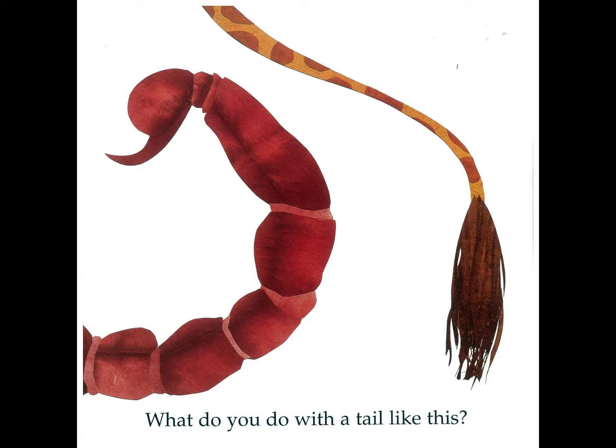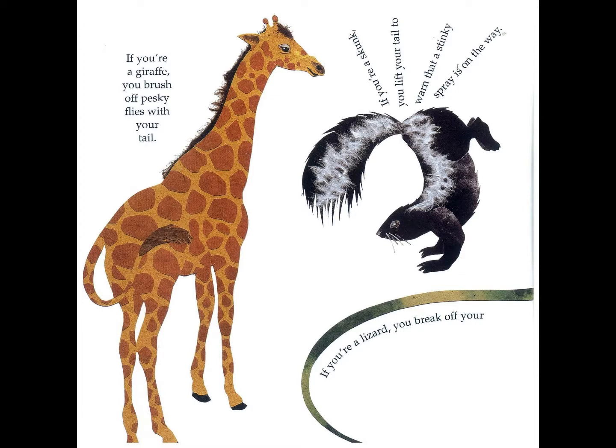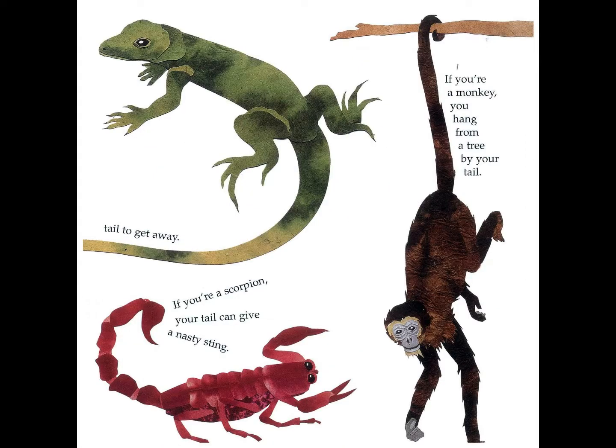What would you do with a tail like this? If you are a giraffe you brush off pesky flies with your tail. If you are a skunk you lift your tail to warn that a stinky spray is on the way. If you are a lizard you break off your tail to get away. If you are a scorpion your tail can give a nasty sting. If you are a monkey you hang from a tree by your tail.